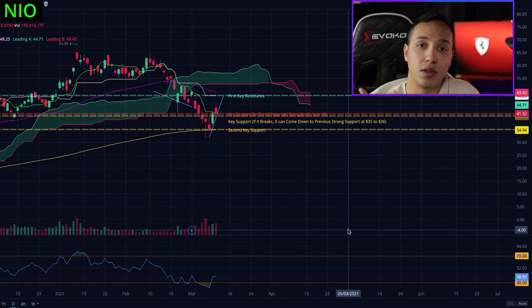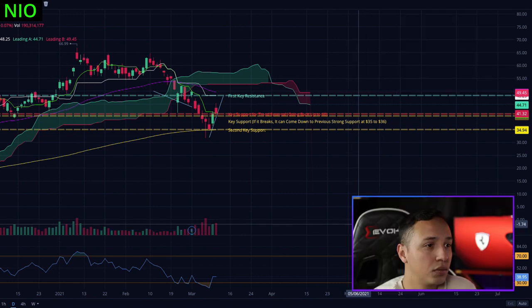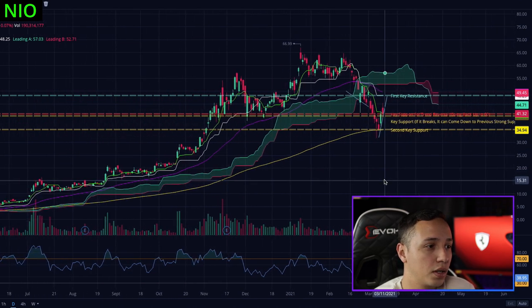Whether you're already in NEO and want to average down, or you're near break even and wondering if you should sell and buy back at a lower price because you don't want to ride NEO back to $35, or if you're not in NEO yet and wondering what's a good price to get in - let's see what the chart is saying and I'll give you my thoughts and strategy.